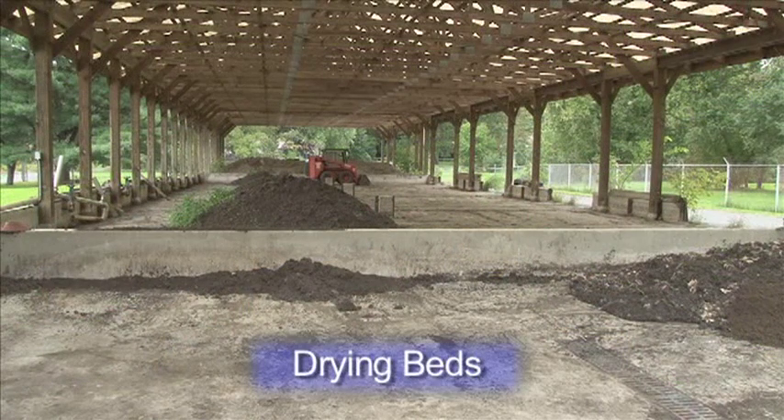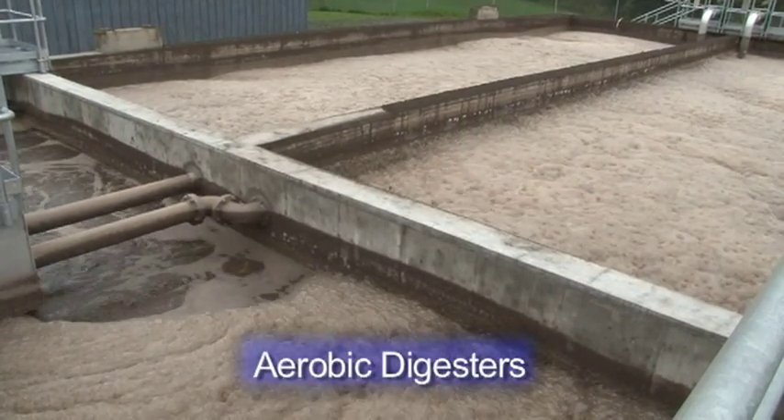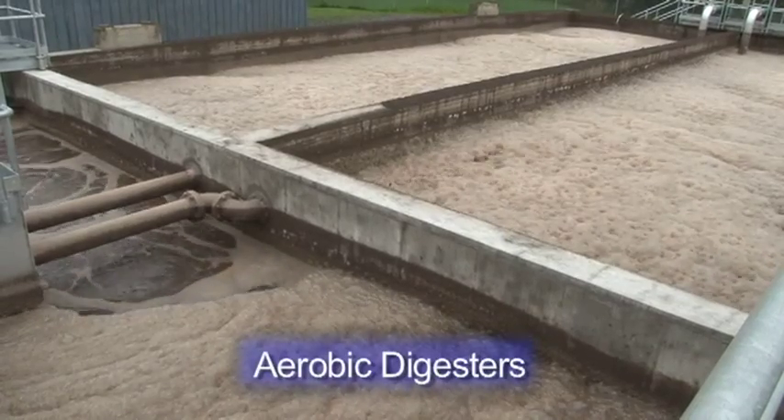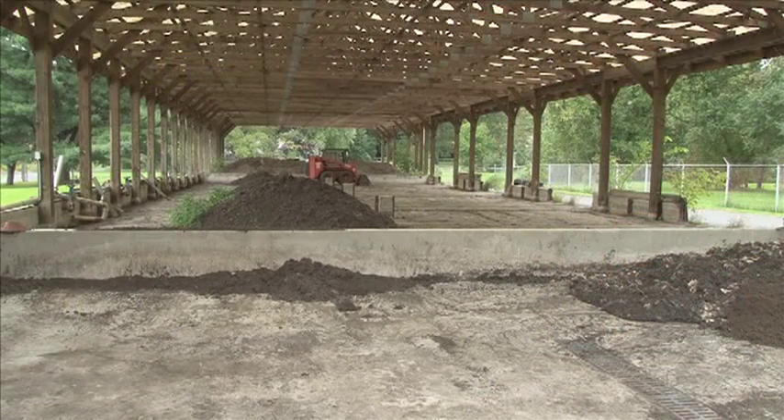The plant upgrade included new aerobic digesters, which now store the SBR waste-activated sludge. With the upgrade, the screw press from BDP Industries was determined to be the best solution for the village of Groton's dewatering needs, replacing the aged and undersized drying beds.